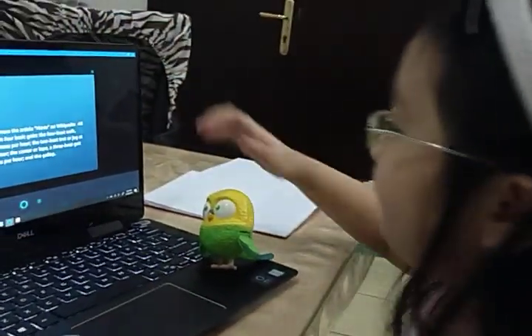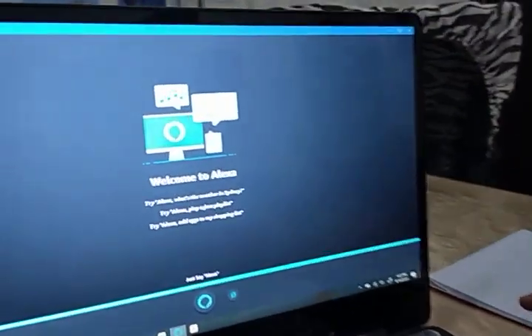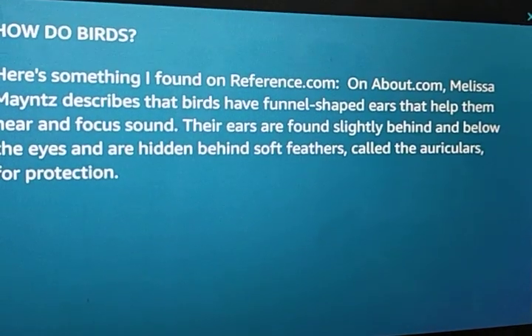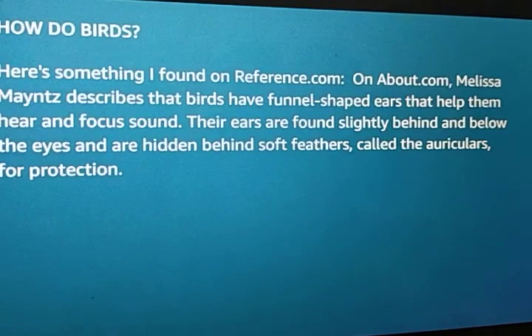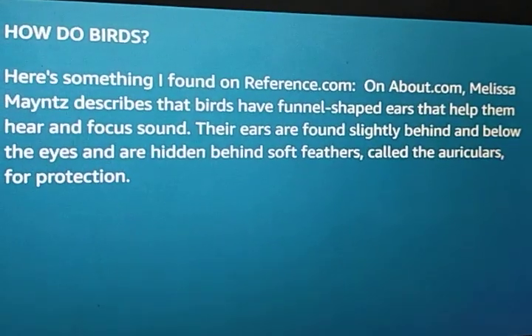How about birds? How do birds move? Hey Alexa, how do birds move? Here's something I found on reference.com, on about.com. Melissa needs to describe the birds with funnel-shaped ears that help them hear a focused sound. Their ears are found slightly behind and below the eyes and are hidden behind soft feathers, called the auriculars, for protection.